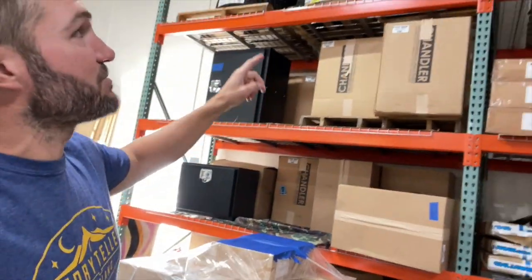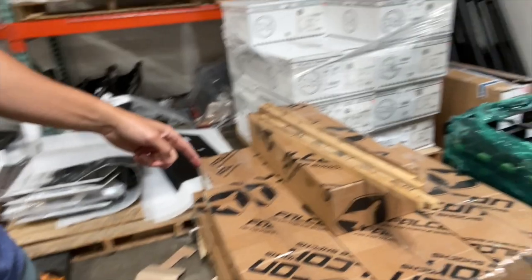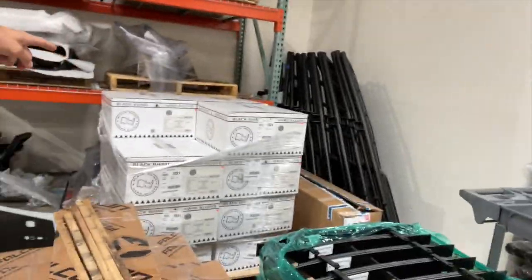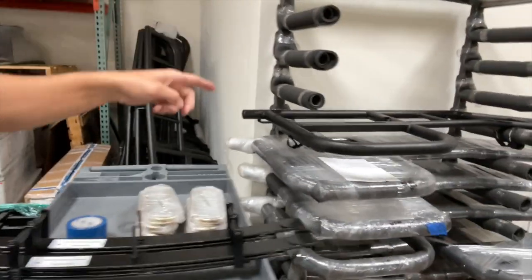We've got boxes — classic and expedition — KO2 tires, Hammerhead bumpers, more Hammerhead bumpers, skid plates, Van Compass skid plates, Falcon shocks, leaf springs, Black Rhinos, tire carriers, ladder tire carriers, more ladder tire carriers.